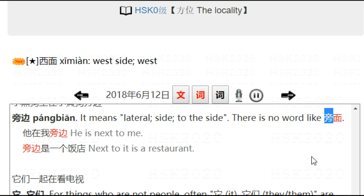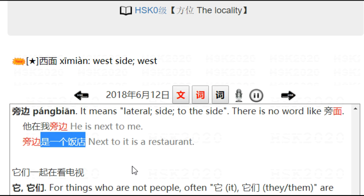小黑狗坐在小黄狗旁边. 旁边 means lateral, side to side. There is no word like 旁面, so it doesn't work. We only have 旁边. 他在我旁边 — he is next to me. 旁边是一个饭店 — next to it is a restaurant.